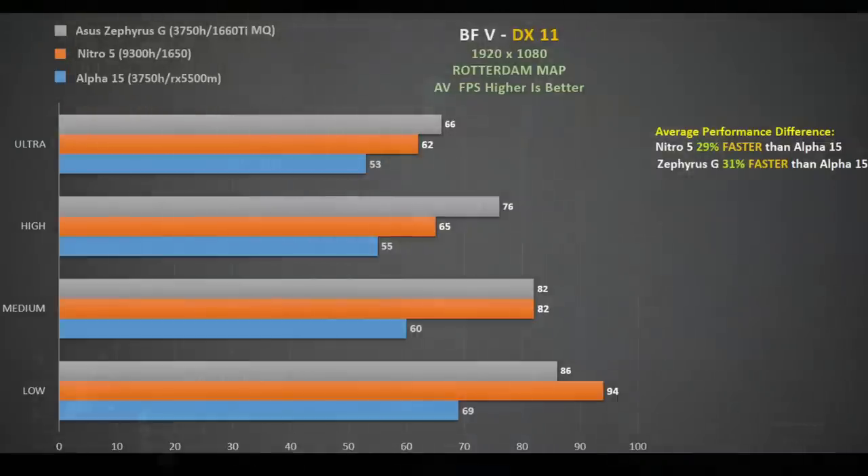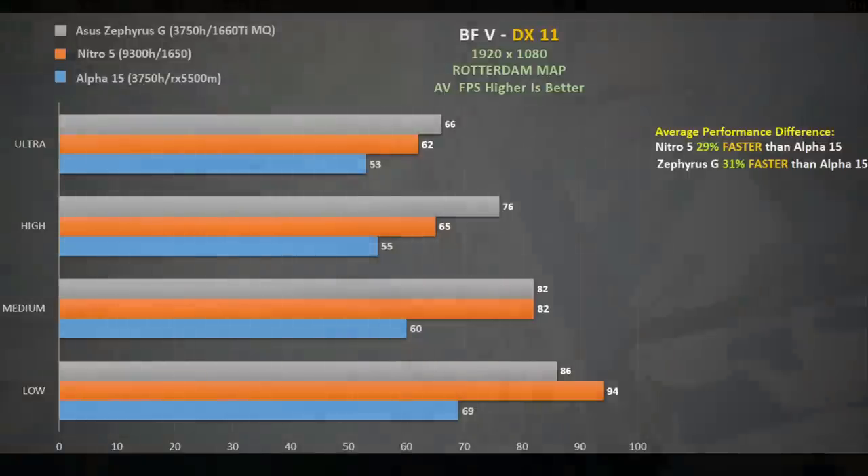Looking at the frame rate chart we have the Zephyrus G in grey, the Nitro 5 in orange and the Alpha 15 in blue. The RX 5500M struggles here and we don't see much performance gained by lowering quality settings. Since the 3750H is also used in the Zephyrus G and that beats the Alpha 15 by 31%, I'm inclined to think that AMD has some work to do on the drivers here.